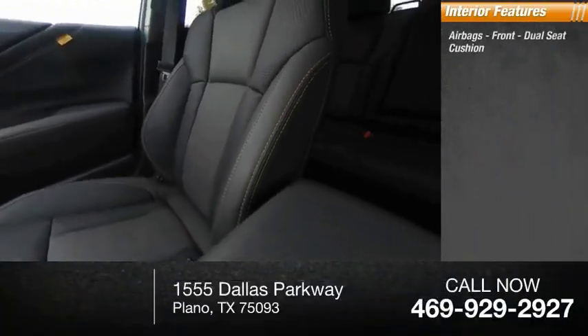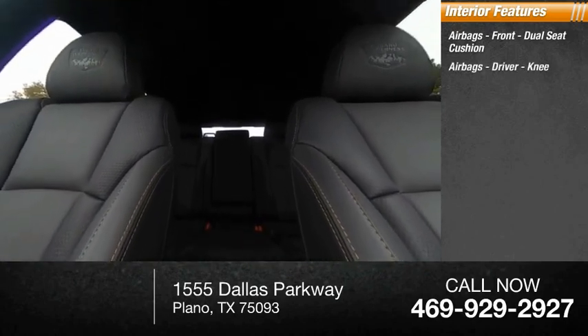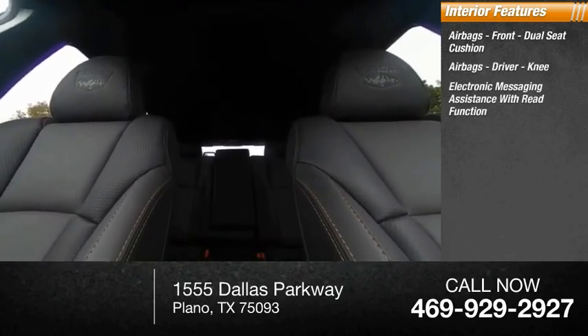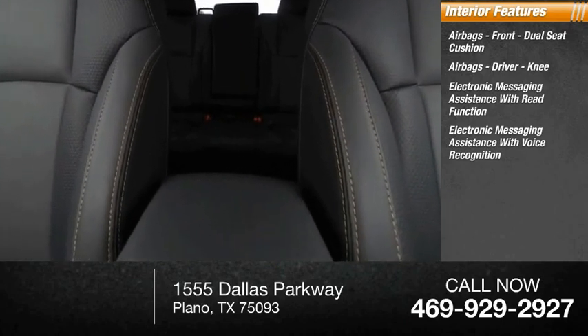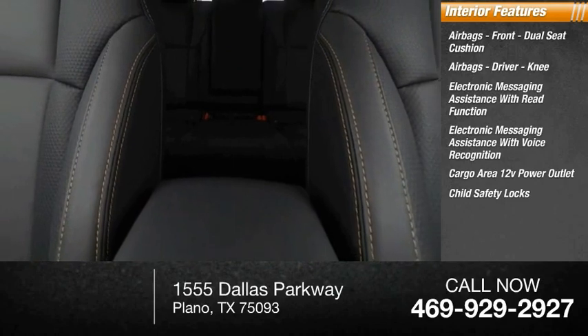Inside you'll find airbags — front dual seat cushion airbags, driver knee airbags — electronic messaging assistance with read function, electronic messaging assistance with voice recognition, cargo area 12-volt power outlet, and child safety locks.